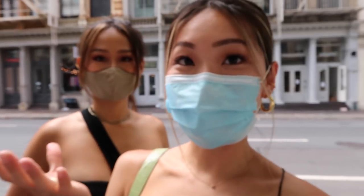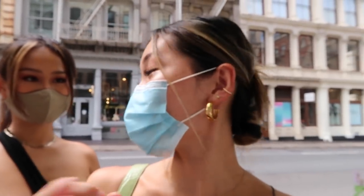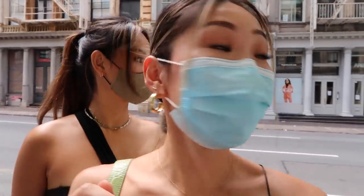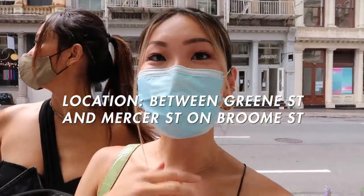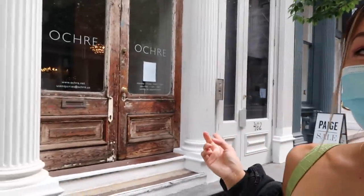Hi guys, today I am heading to SoHo to take some photos. SoHo is such a good spot to take photos — it is always photogenic and I always find that I get some really great pictures there. We are in SoHo and this is my prime place to take photos. We always get some really good ones. Right now we are on Broom Street, between Greene and Mercer. This whole street is so cute. We just took some photos over here, and this wooden door — I just love the beige.